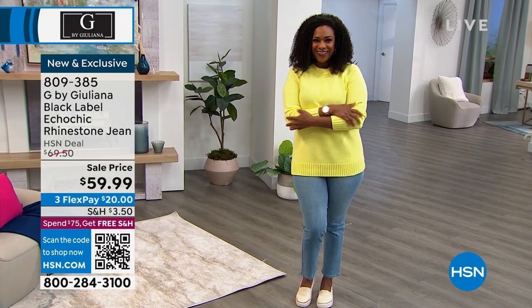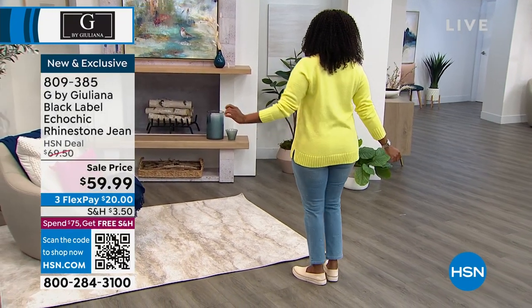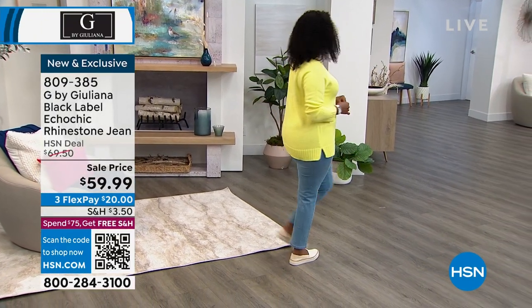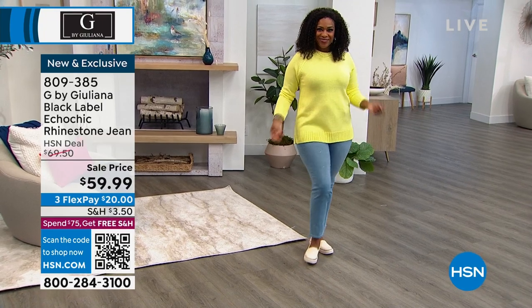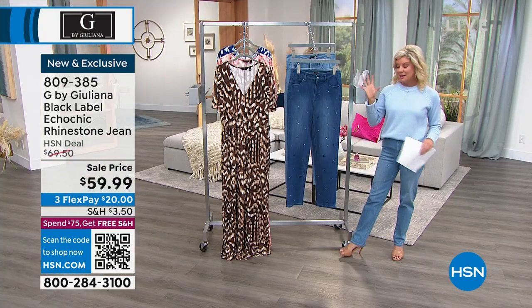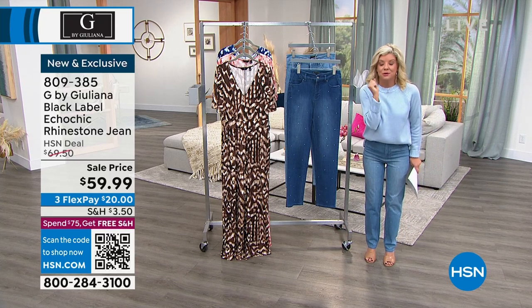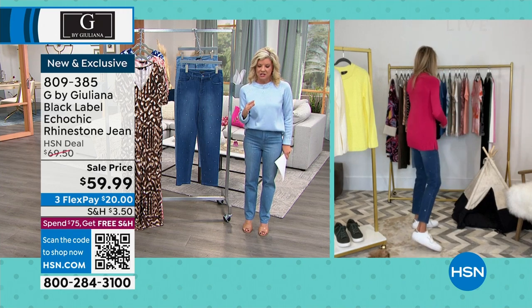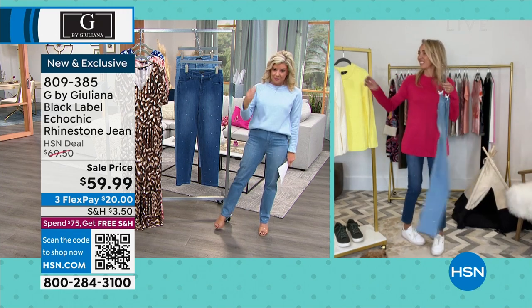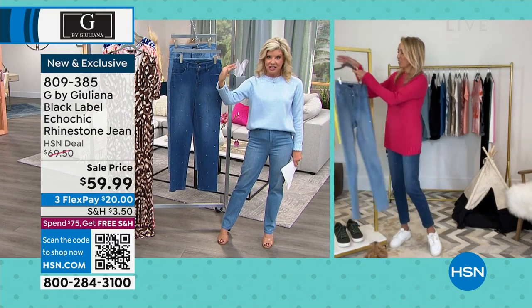Everything is at a special event price or brand new. So we have something, truly, for everybody. This is that denim. I'm obsessed with your denim line from day one that you brought it to us here at HSN. This is the Black Label line — the more elevated line of fashions.